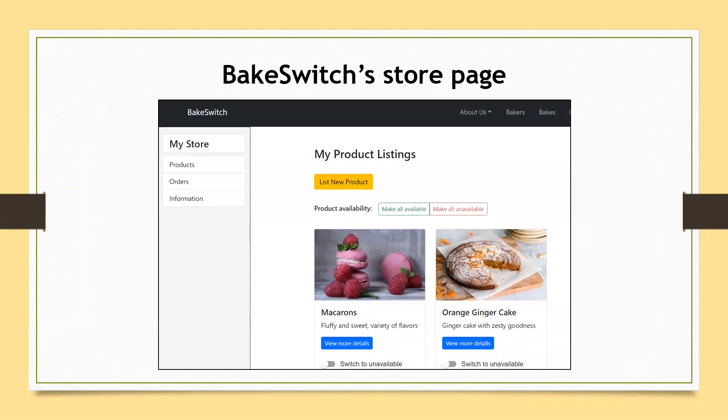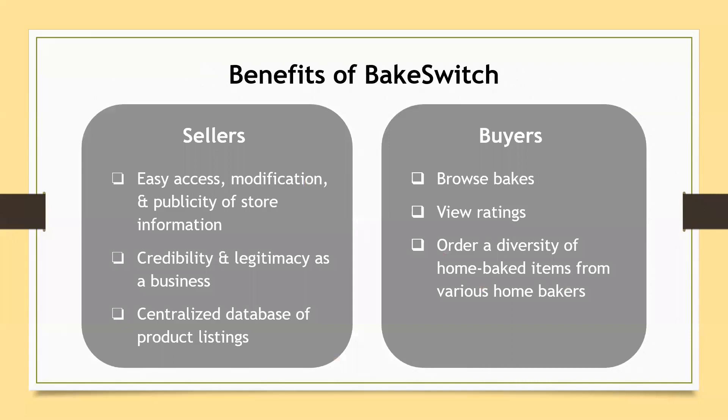Bakeswitch provides an easy alternative. It allows home bakers to add their products into a centralised web. Its user-friendly interface and key functionalities benefit both bakers and customers. Bakers will list their products on our site, have easy access, modifications, and publicity of their store products and information. Having all their products displayed neatly on a website is a strong digital presence which increases credibility and legitimacy as a business.